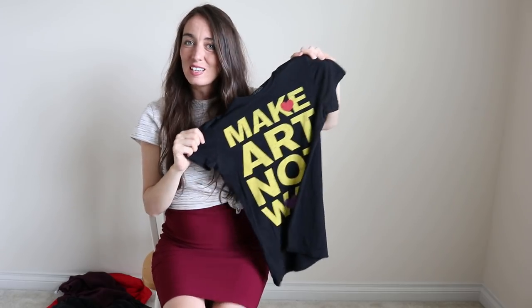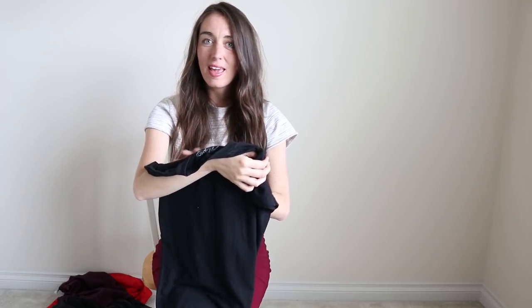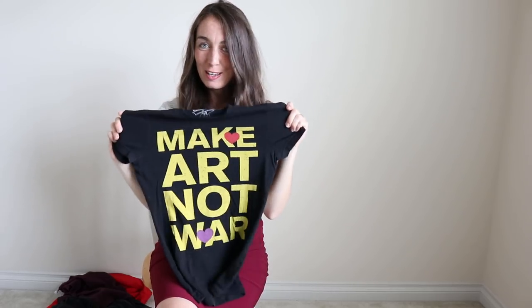I love this graphic tee because it says Make Art Not War. You might think it's from Obey because they put that on a lot of their clothes, but this is actually by the brand Chaser, which is a good graphic print type of brand that I love picking up when it's a cute style. And I thought this was pretty cute.